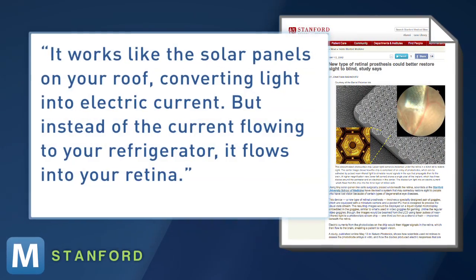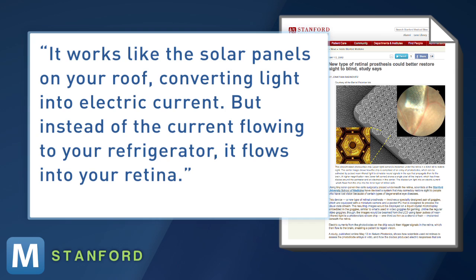Stanford's Dr. Daniel Palenker explains: it works like the solar panels on your roof, converting light into electric current. But instead of the current flowing to your refrigerator, it flows into your retina.